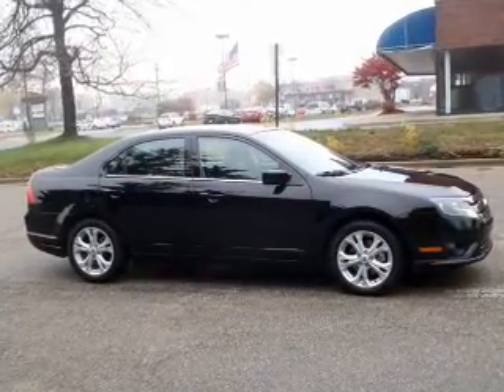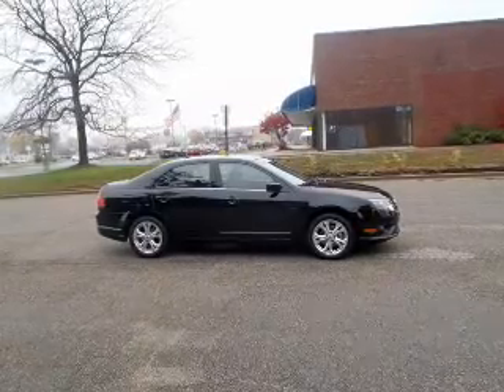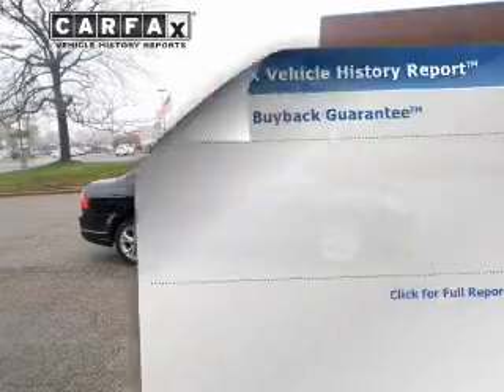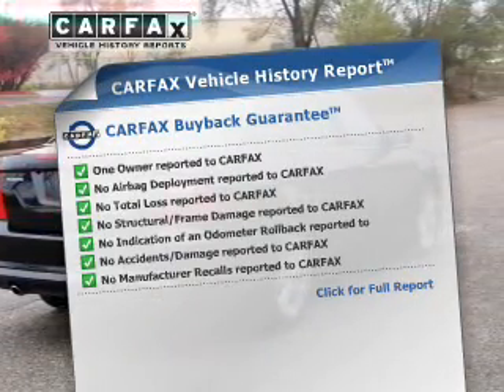The powertrain includes front-wheel drive with a reliable six-cylinder engine that responds smoothly to its six-speed automatic transmission. Brake safely with the anti-lock braking system. An included Carfax vehicle history report allows you to purchase with confidence.